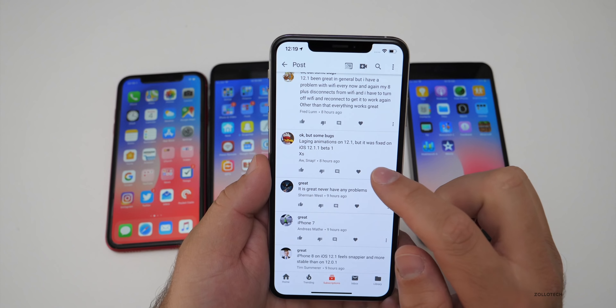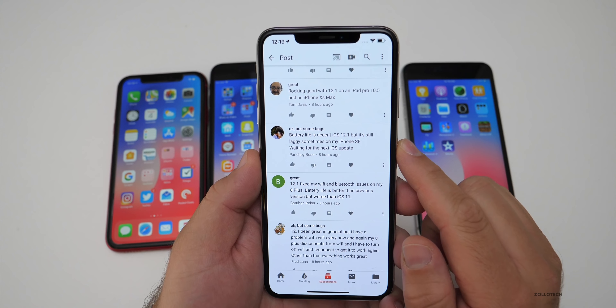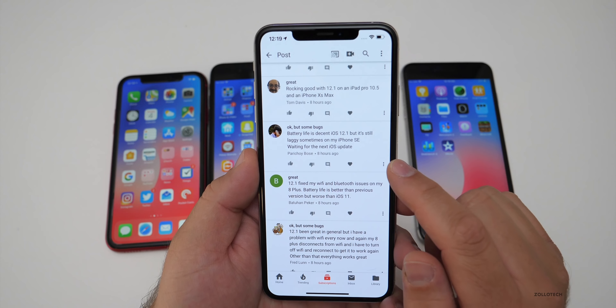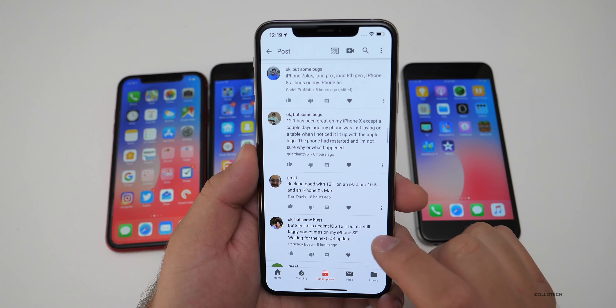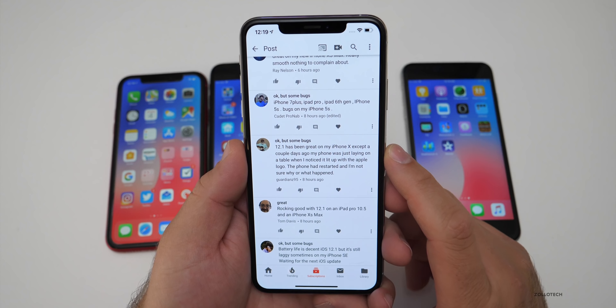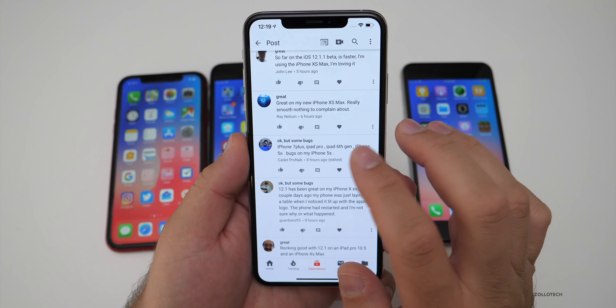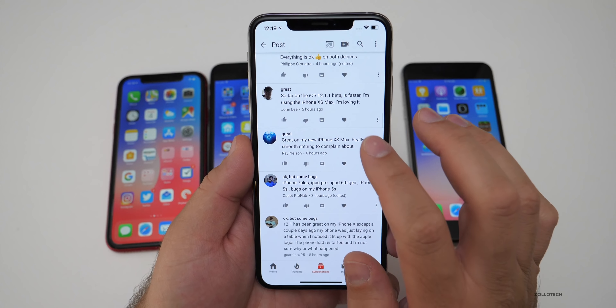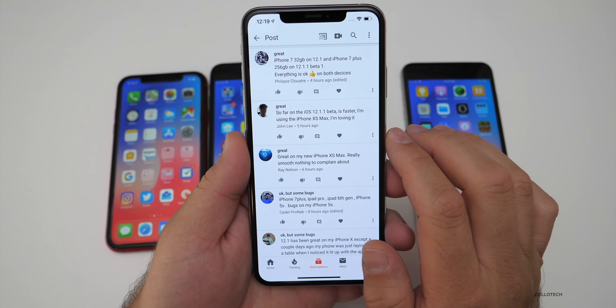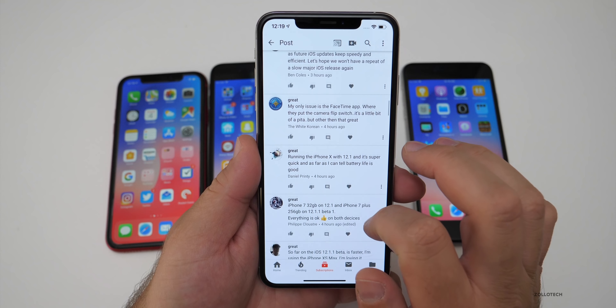Lagging animations on 12.1 but fixed on the beta. Battery life decent but still laggy on the iPhone SE. I like seeing a lot of people using iPhone SEs — it looks like a lot of people upgraded and kept their old phone around. iPhone 7 Plus, iPad Pro, iPad 6th Gen — some bugs on them, would love to know what those bugs are. Great on the new iPhone XS Max, really smooth, nothing to complain about.